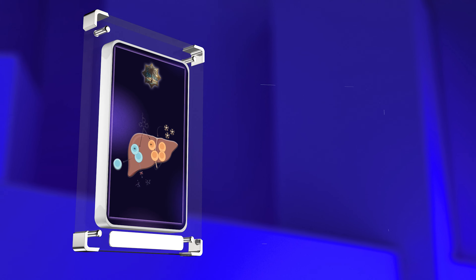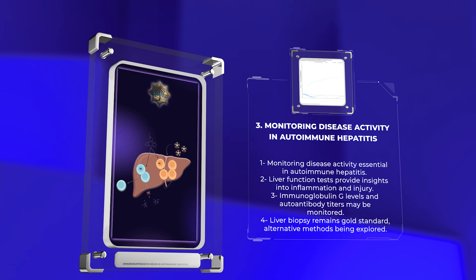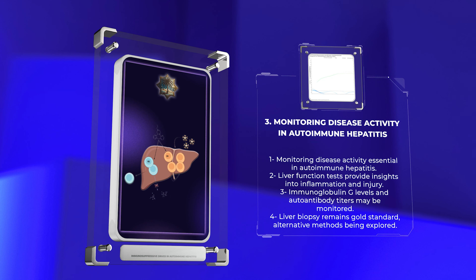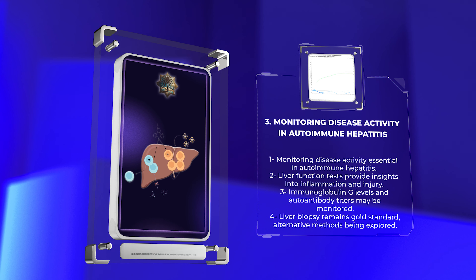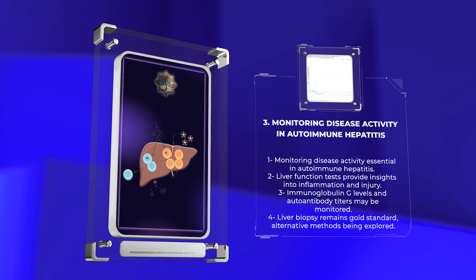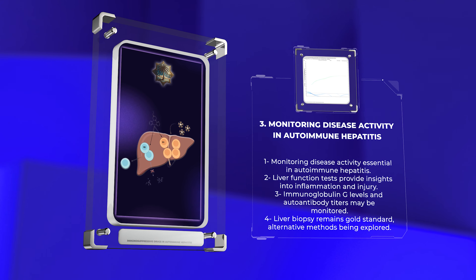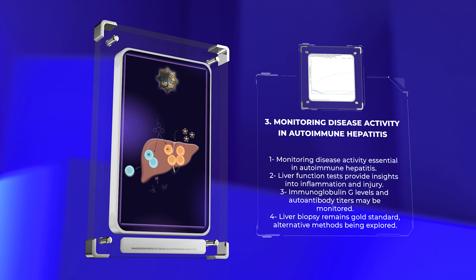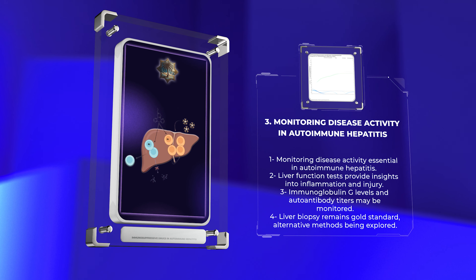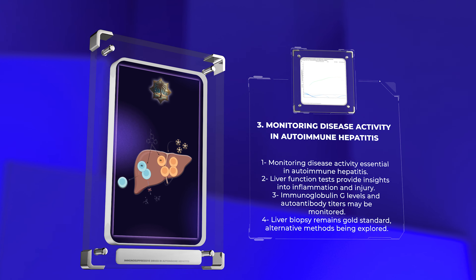Monitoring disease activity in autoimmune hepatitis is essential to adjust treatment regimens and prevent disease progression. Several clinical, biochemical, and histological parameters are used for disease monitoring. Liver function tests, such as alanine aminotransferase and alkaline phosphatase levels, can provide insights into hepatic inflammation and injury. Immunoglobulin G levels and autoantibody titers may also be monitored. Liver biopsy remains the gold standard for assessing disease activity and fibrosis progression, although non-invasive alternatives such as transient elastography are being explored.